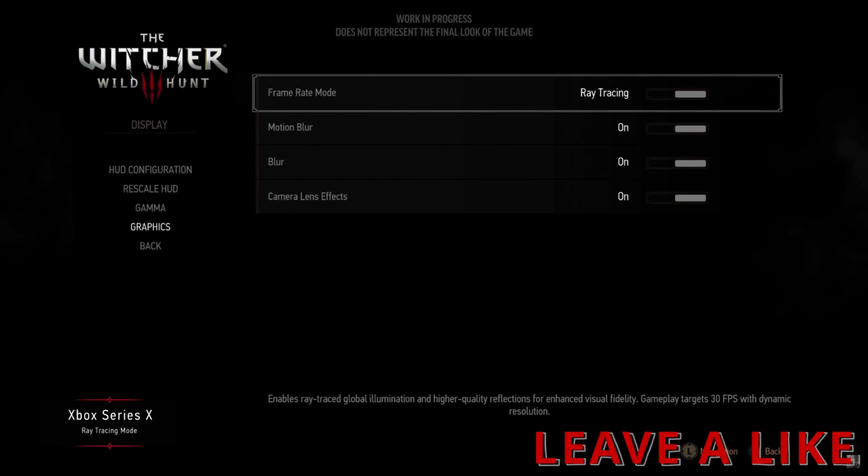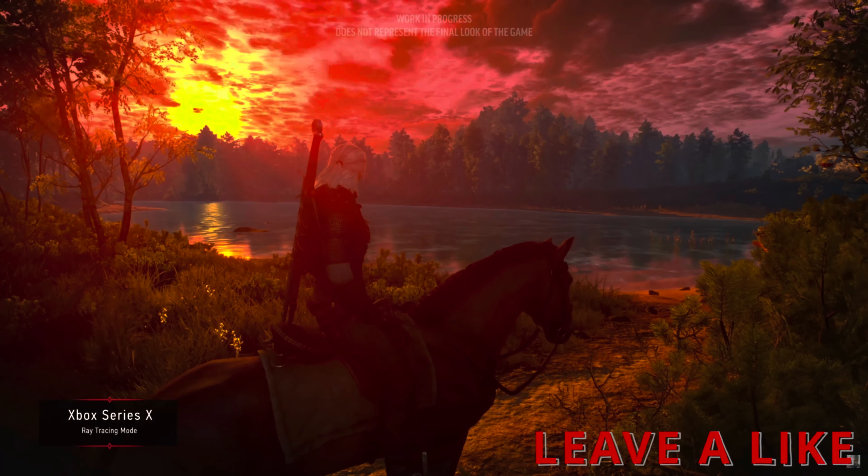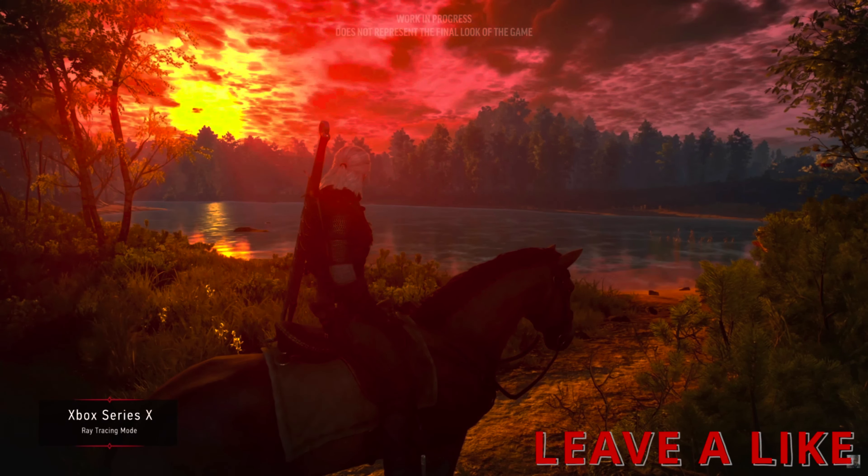Hello everyone, welcome to my channel. This is going to be a short video on how ray tracing is a much bigger deal for Witcher 3 than everything else that we are getting with the Witcher 3 next-gen update.